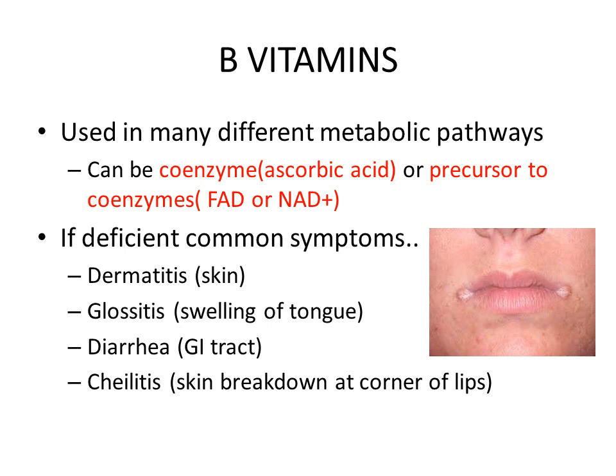If they are deficient, we will see common symptoms like stomatitis, glossitis, diarrhea, or cheilitis, which is skin breakdown at the corner of the mouth, as you can see in the picture.